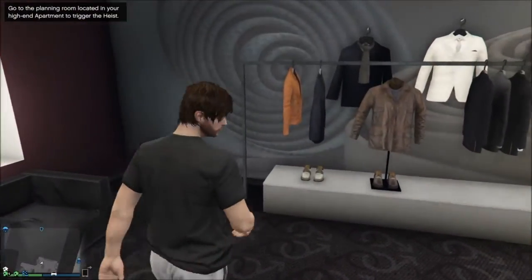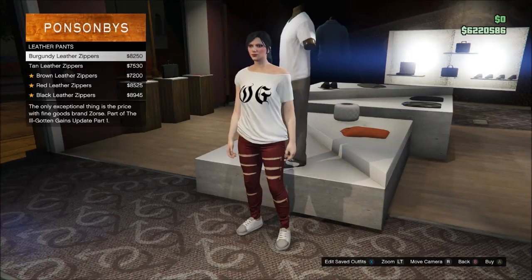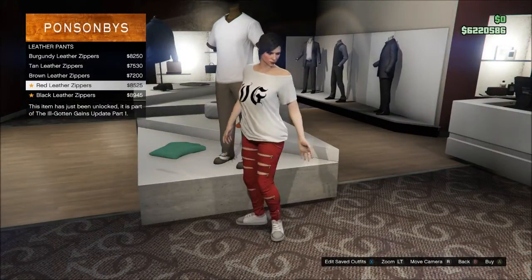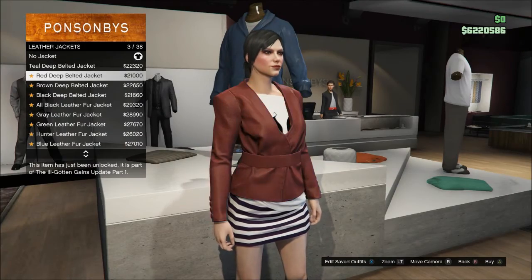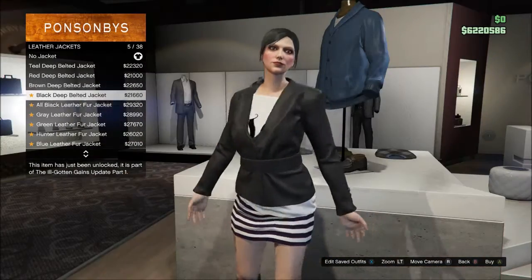Moving on to Cynthia on the Xbox One — here are some pretty awesome leather jeans that you can get for female characters in Grand Theft Auto Online. Nice leather pants right there. And here are some awesome jackets that female characters can also sport as well.